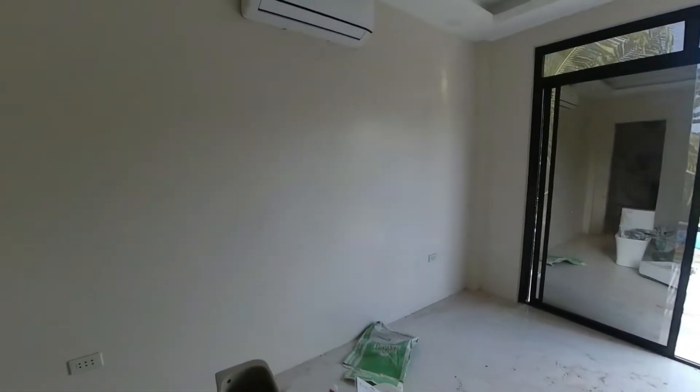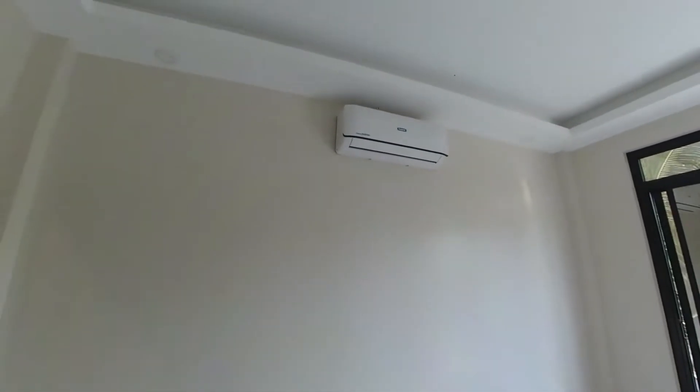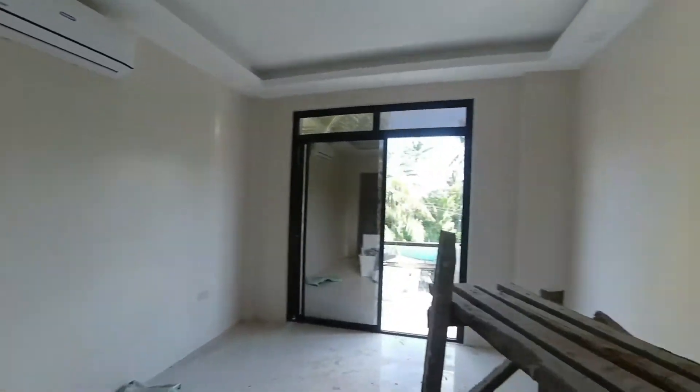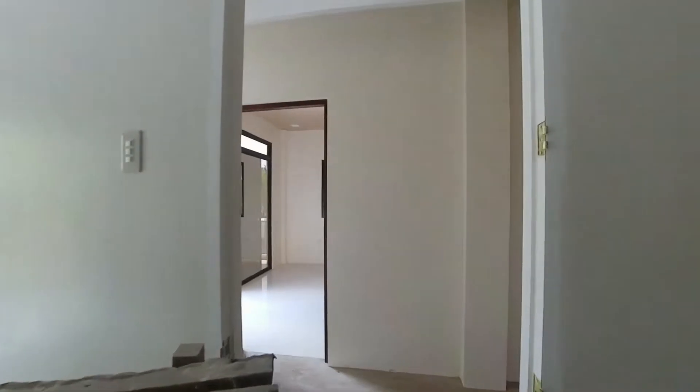Also, if you look up there's a new air con in there too. I got one and a half ton units in each of the small bedrooms, and I got two downstairs.